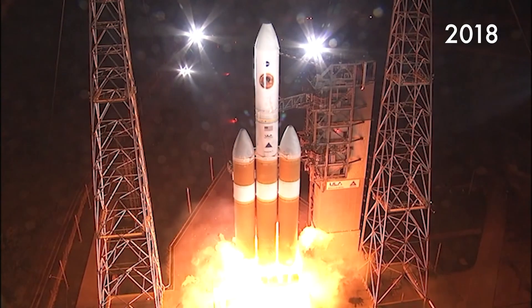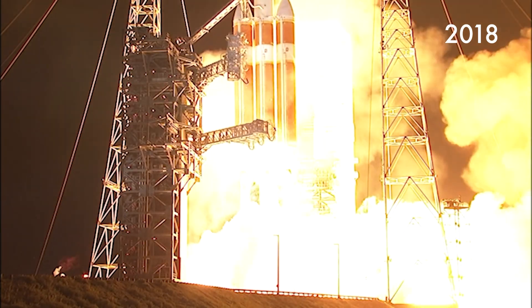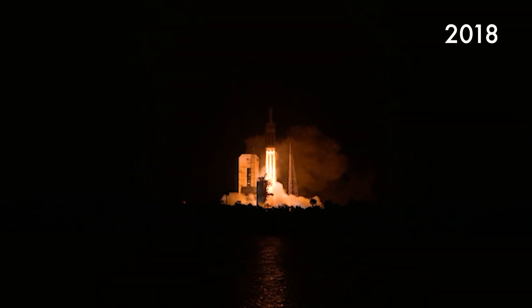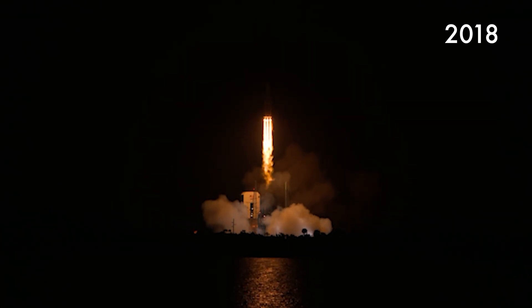Three, two, one, zero. Liftoff of the mighty Delta IV heavy rocket with NASA's Parker Solar Probe, a daring mission to shed light on the mysteries of our closest star, the Sun.